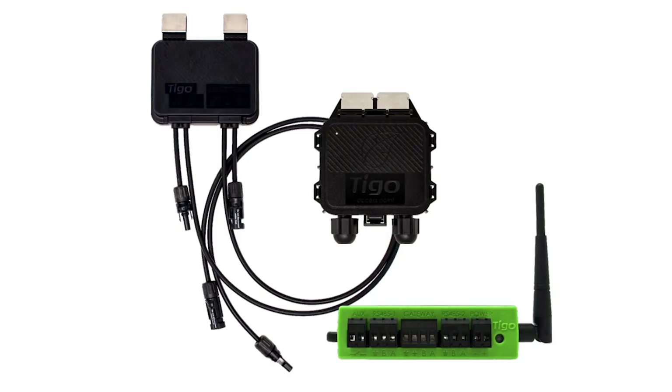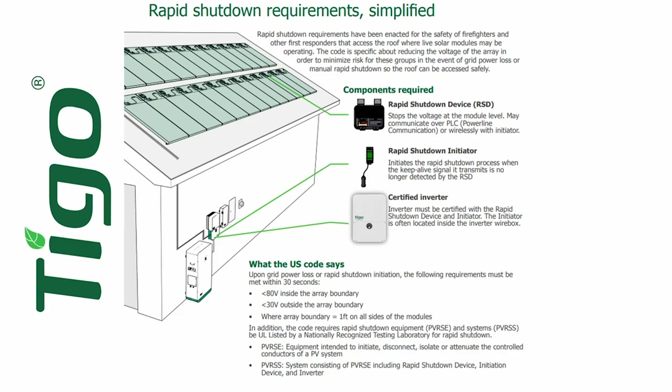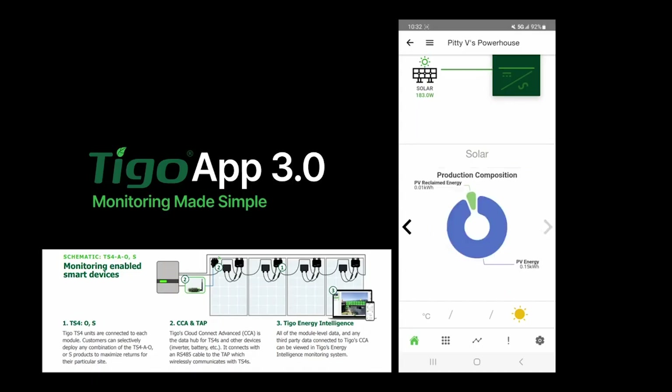Tygo modules have far fewer components to fail than micro-inverters do, so you can be confident that your long warranty isn't just a number. The failure rate in the field has been around 0.01% in the last six years. The TS4 optimizing solution gives you more detail, more security, and more options at a quarter of the price of micro-inverters. The TS4 AO is NEC compliant for rapid shutdown specifications when using it with the Tygo access point and the Cloud Connect Advance. In the U.S., all new rooftop installations require a rapid shutdown system, and the TS4 is the answer to all your rapid shutdown needs.